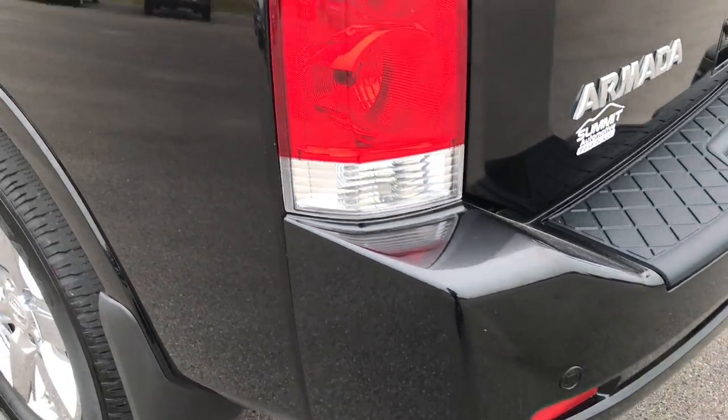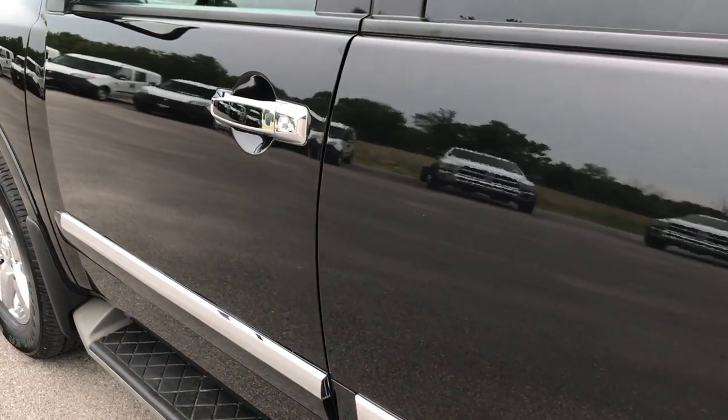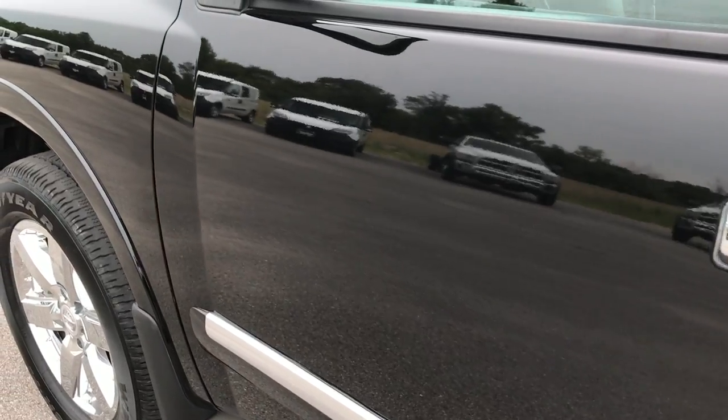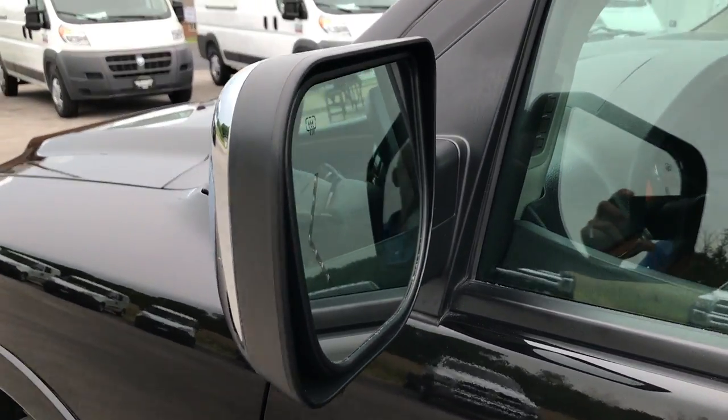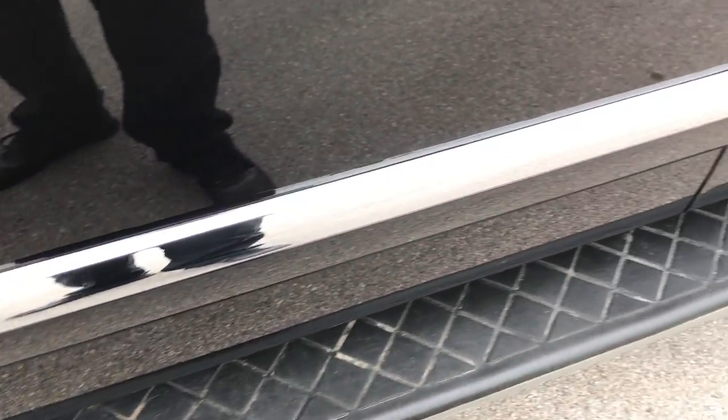Down this side of the vehicle, the paint is just as glass-like and just as clean. It has power mirrors with built-in directional signals and a heating element, and factory running boards.